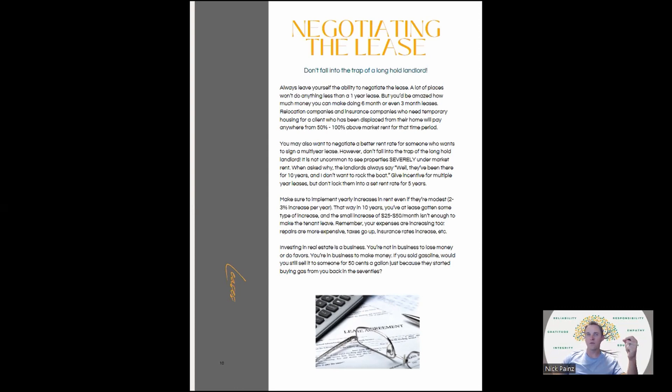The biggest thing to remember is that investing in real estate is a business and you're not in the business to lose money or do favors — you're in the business to make money. People want to vilify landlords, but think about it: if you sold gasoline, would you still sell it for 50 cents a gallon just because someone has been loyal since 1970? No — you have to increase prices. It's still a business. Don't fall into that landlord trap. It's also really difficult to offload a property while there's a tenant in place who is severely under-rented, and they're not going to take care of the property either.